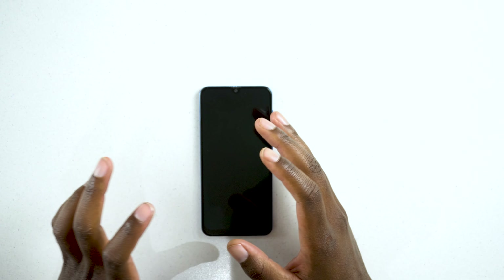This device here is the Galaxy A50. Now this is not a brand new device — it was released back in 2019. Its current successors in the lineup would be the Galaxy A51 and also the Galaxy A70 and A71, but in hand we have the Galaxy A50.